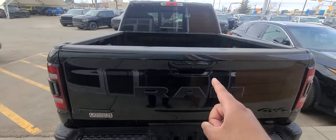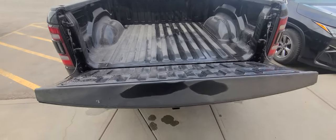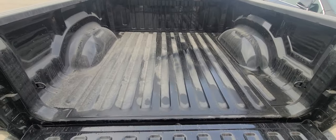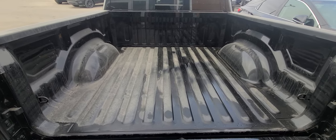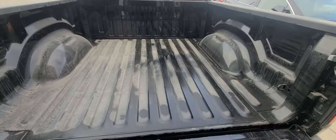You also get dual exhaust, backup camera, and the tailgate is dampened so it doesn't just flop down when you open it. This vehicle does not have a bed liner, but don't worry — we have a contract with Line-X, so if you want that done we can do that for you, and it'll be done well.